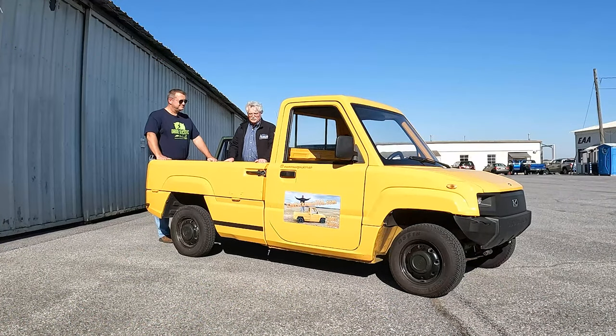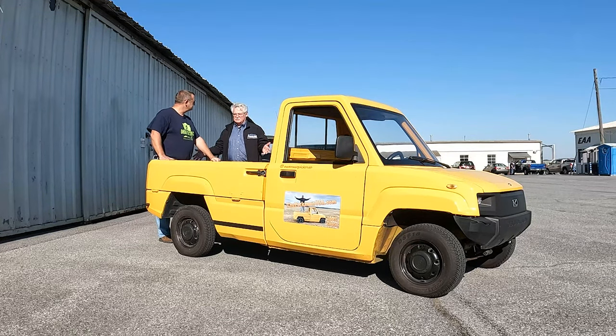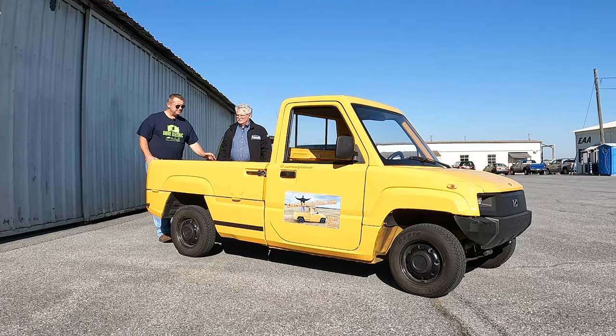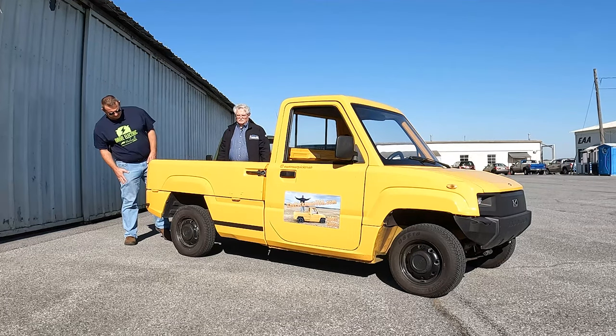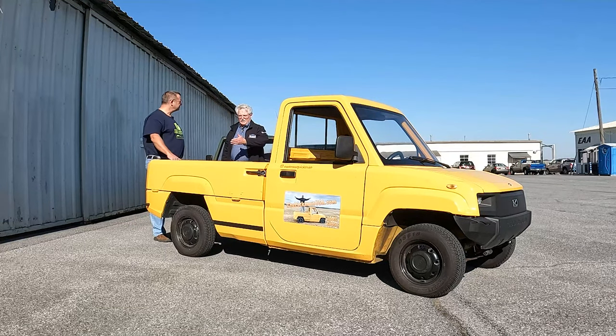This is the two-door Pikmin truck — the first one they got. One noticeable difference is the bed is bigger. It's roughly close to a six-foot bed. You're not going to haul a full plywood sheet, but you could probably get maybe three bales of hay in there stacked up — it's more of a volume issue than a weight issue.